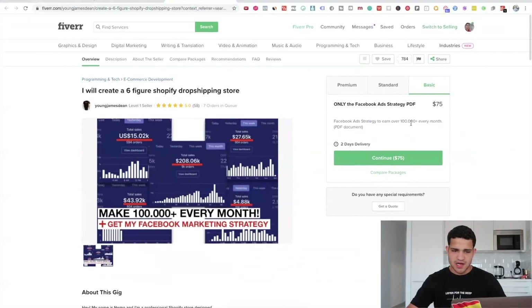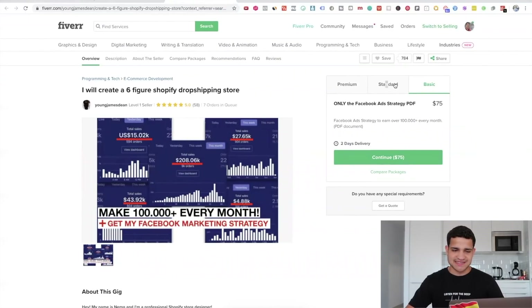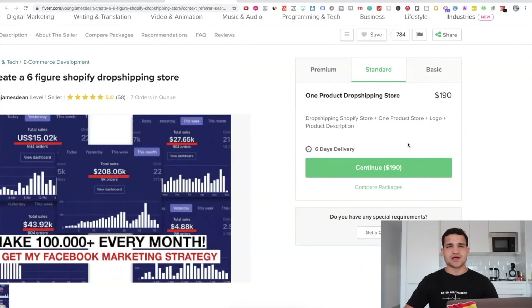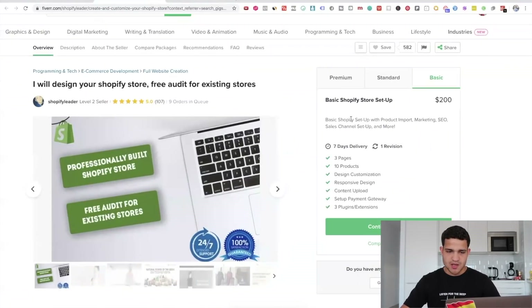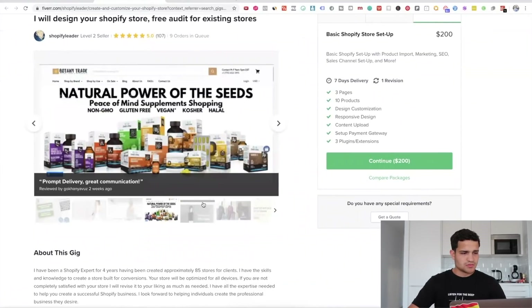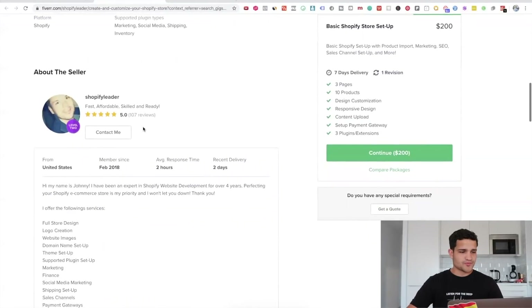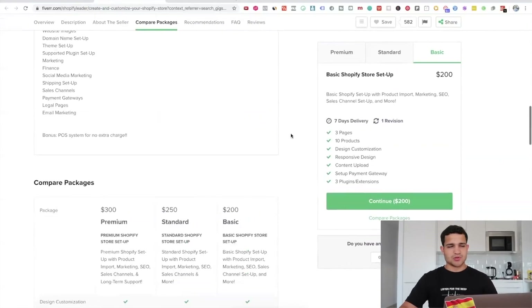This one says 'Facebook Ads strategy for over $100K per month' — so it's not actually a store, just Facebook Ads strategy. Let's look at this standard option: a one-product dropshipping store for $190, six days delivery. I think we can do way better than that. This next one: 'I'll design your Shopify store, free audit for existing stores, basic Shopify setup with product import, marketing, SEO, sales channel setup and more' — $200 exactly, three pages, ten products. The stores look pretty good. You get theme visual design, product sourcing, product import, and sales channels. The seller has been a member for about two years and it's $200.